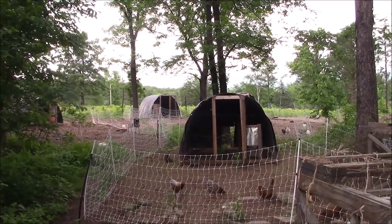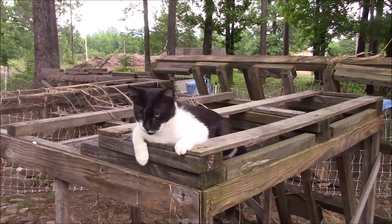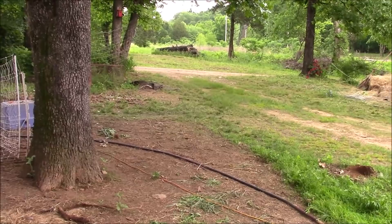I'm going to rearrange this fencing at some point and do some chicken shuffling. Today was a good start, and that frees up some space in here. You can see where the fence was — it starts to get green. That will open up some more space in here, just in case we need it.